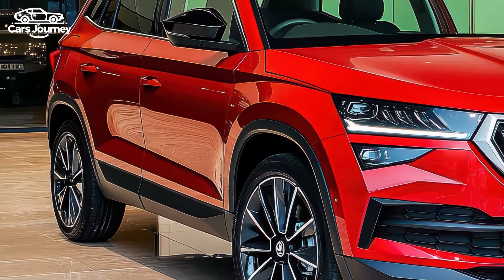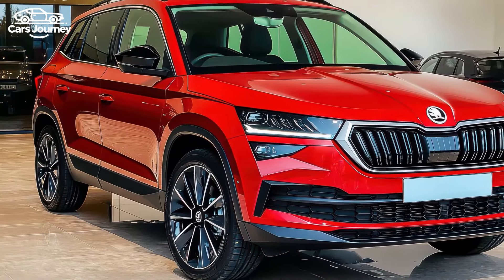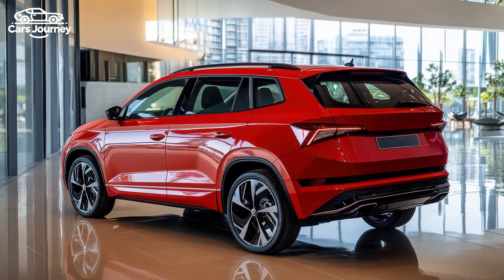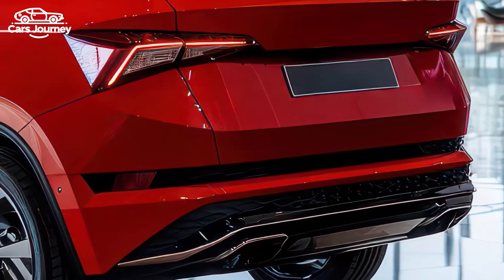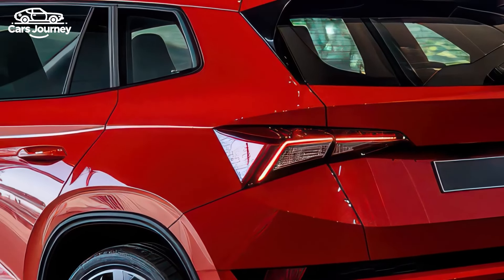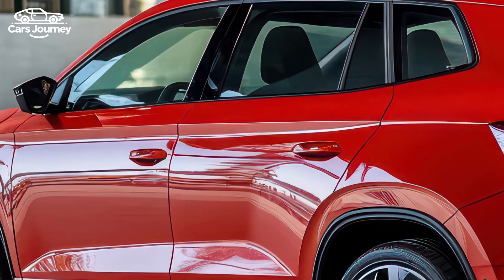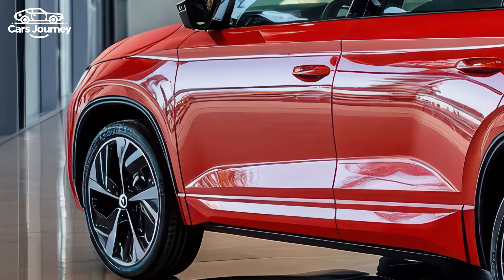The Select starts at $33,990 drive away, a $1,000 increase over the previous base model. The Monte Carlo replaces the Signature as the premium offering, priced at $44,990 drive away — the same as the outgoing top model. For those who want a bit more than the base model offers, Skoda has introduced a $4,200 Signature Pack for the Select, which adds several premium features, effectively filling the gap left by the mid-range Kamiq Style.